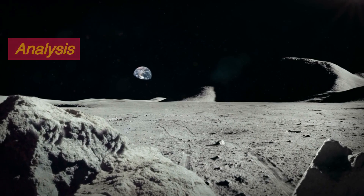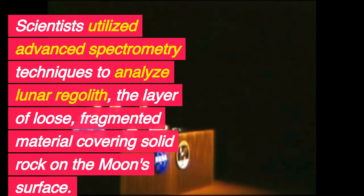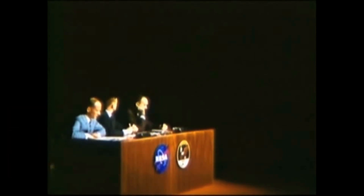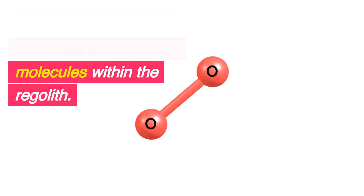Lunar regolith analysis. Scientists utilized advanced spectrometry techniques to analyze lunar regolith, the layer of loose, fragmented material covering solid rock on the moon's surface. This analysis unveiled the presence of oxygen molecules within the regolith.